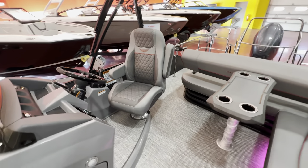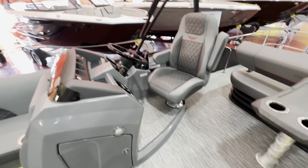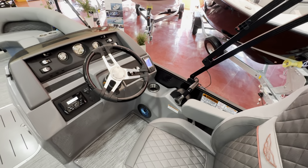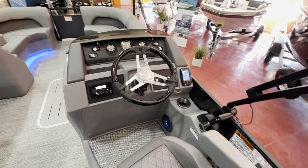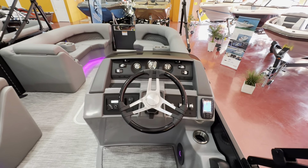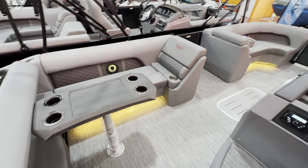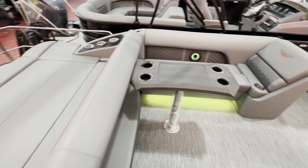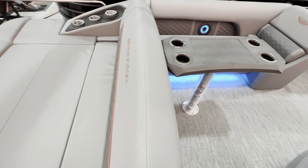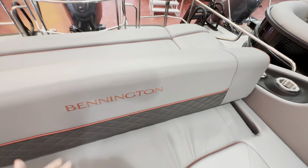The upgraded captain's chair there is about three inches taller than normal, and it's even sitting on the elevated helm, so it really pops you up higher than the person sitting in front of you. Garmin GPS system there off to the right. This has a Kicker Bluetooth stereo system with a subwoofer. Upgraded rectangular table. And here's your swingback — it will just slide back and forth, just like that.